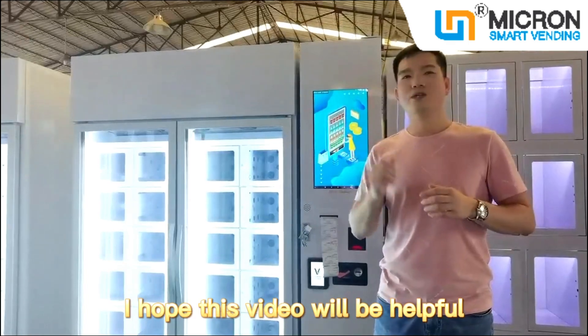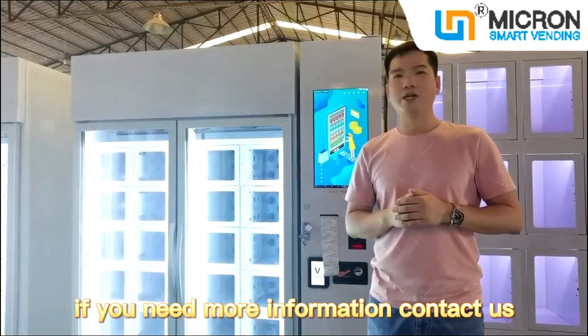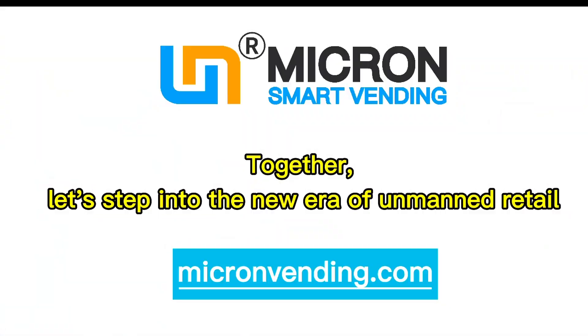I hope this video will be helpful for your business plan. If you need more information, contact us. Together, let's get into the new era of unmanned retail — Micron Smart Vending.